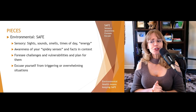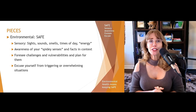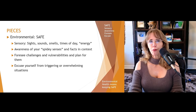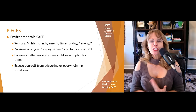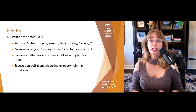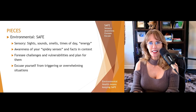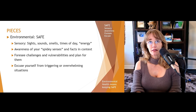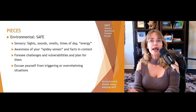E stands for excuse yourself from triggering or overwhelming situations. Sometimes it just gets to be too much, and sitting there forcing yourself to endure it when you feel powerless just increases that threat response. So excuse yourself — that may mean go to the bathroom, go for a walk, or leave altogether. It's important to develop those assertiveness skills and, if you can't get into a situation where you feel safe, figure out your exit strategy.